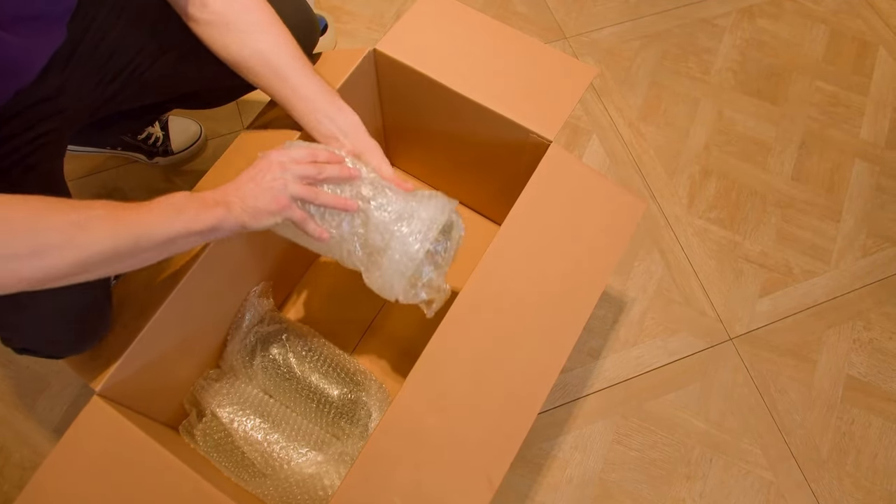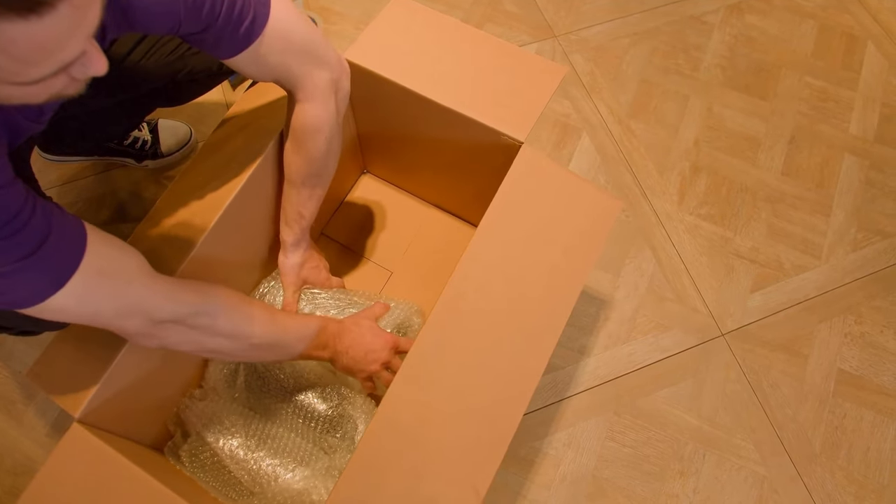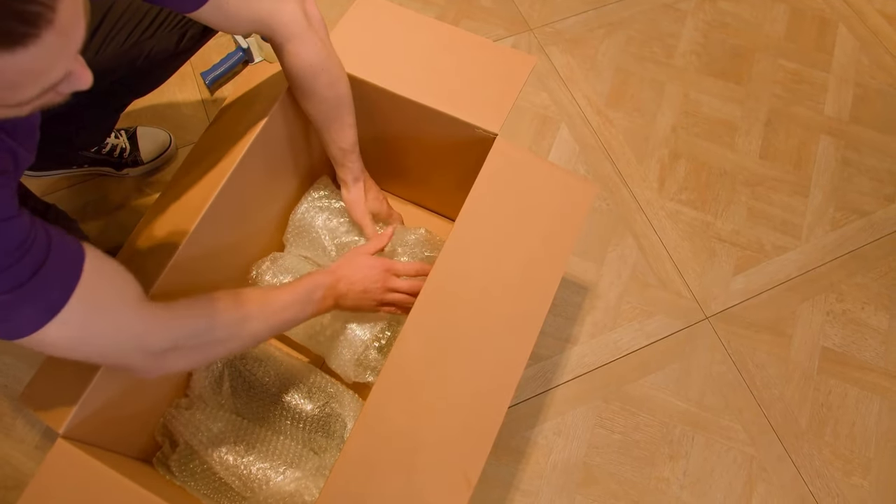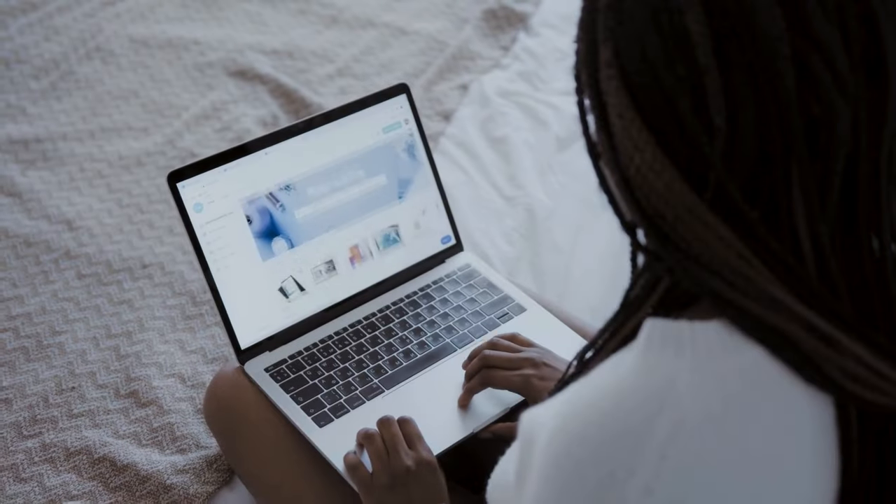Here's a pro tip: don't shift your clutter. Moving items from one spot to another doesn't solve the problem. Instead, focus on truly letting go of unnecessary items.